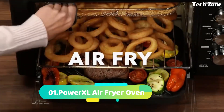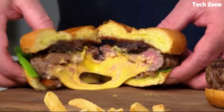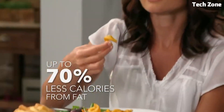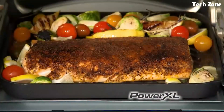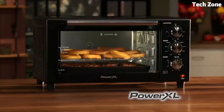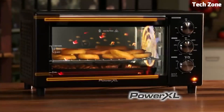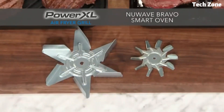Number 1: PowerXL Air Fryer Oven. The PowerXL Air Fryer Oven redefines cooking with its multifunctional capabilities. This appliance combines air-frying, roasting, baking, and more, providing versatile meal preparation. Its spacious interior accommodates various dishes, while the rapid air circulation technology ensures even cooking and crispiness with little to no oil.